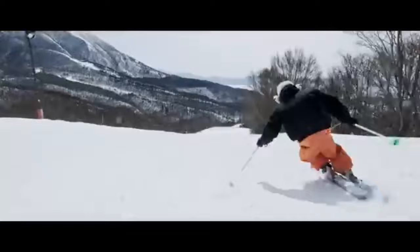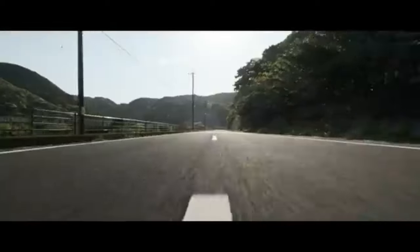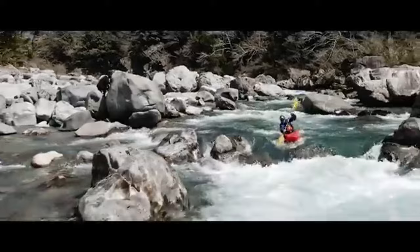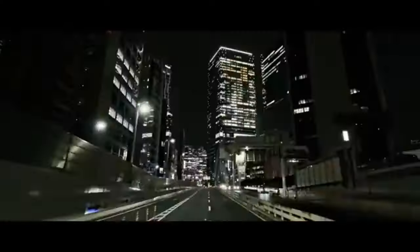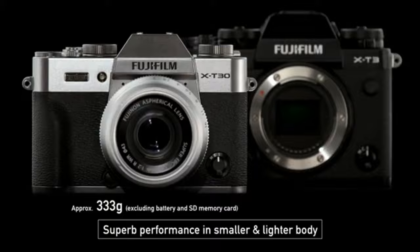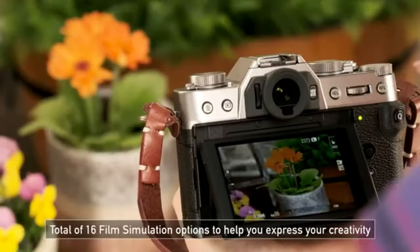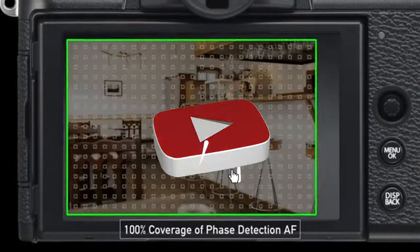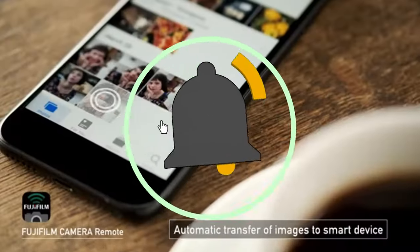Despite this, the X-H2S is a powerful hybrid device with plenty to offer enthusiasts and pros, including excellent ergonomics and a long-lasting weather-sealed build. The 26-megapixel stacked sensor offers a quicker readout speed for more rapid burst photography and reduced rolling shutter effect. The camera supports internal ProRes codecs, external RAW video output, and in-body image stabilization. That concludes our top 5 best Fujifilm cameras of 2024. All product links are in the description, updated with the lowest prices. Subscribe to our channel for more videos — we'll see you in the next one!